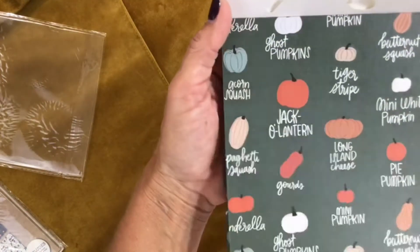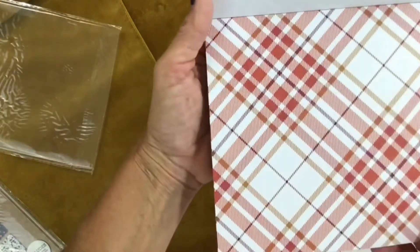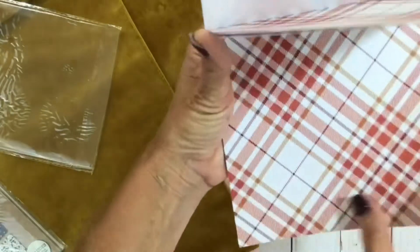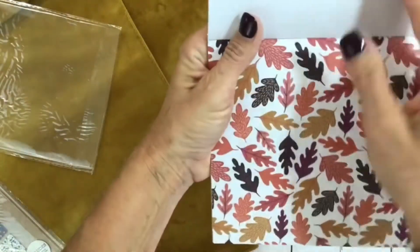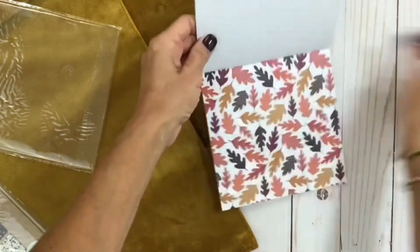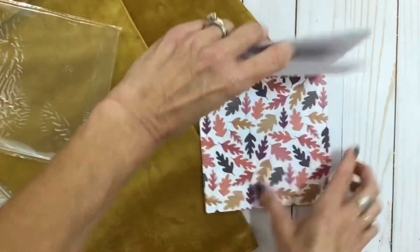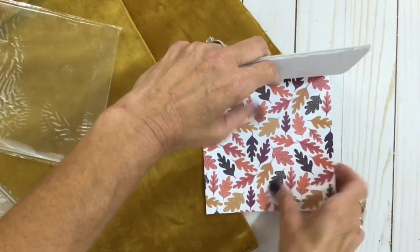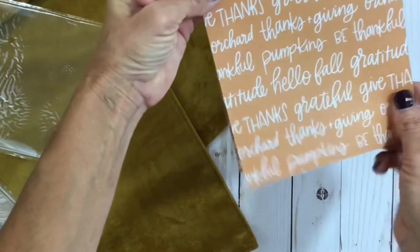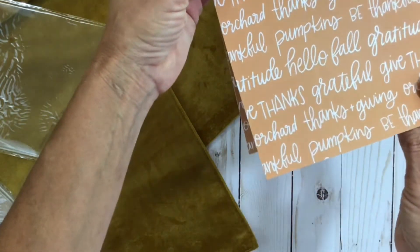The first fall pad has pumpkins and squash, four sheets of a really pretty fall plaid — just a cozy autumn plaid — four of a leaf print which I love with the mustards and the orange, and then three sheets with words like thanks, grateful, thankful, giving, pumpkins, hello fall.